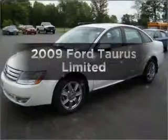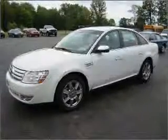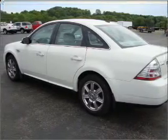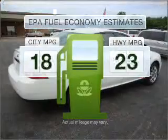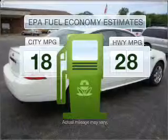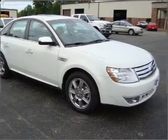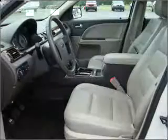Imagine yourself in this 2009 Ford Taurus. Find everything you want in a ride under one roof with this vehicle. Low emissions and good fuel economy are important to you and to the environment. With a solid six-cylinder engine that responds smoothly to its six-speed automatic transmission.